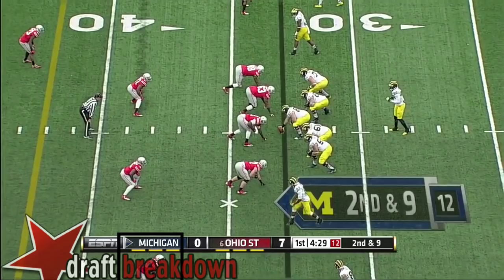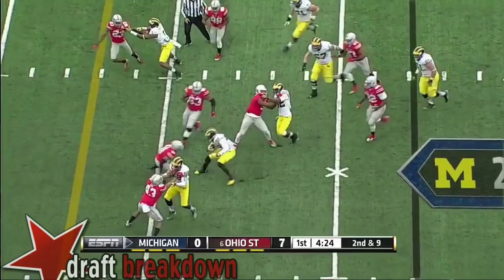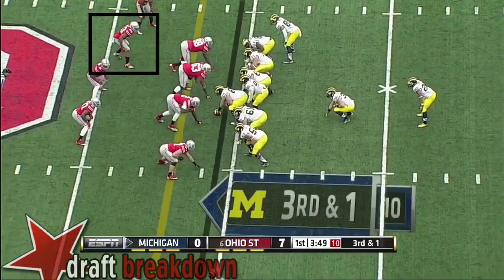Second down and nine. Gardner going to take off, and Gardner hit at the 40. He'll be stopped short. Michigan.